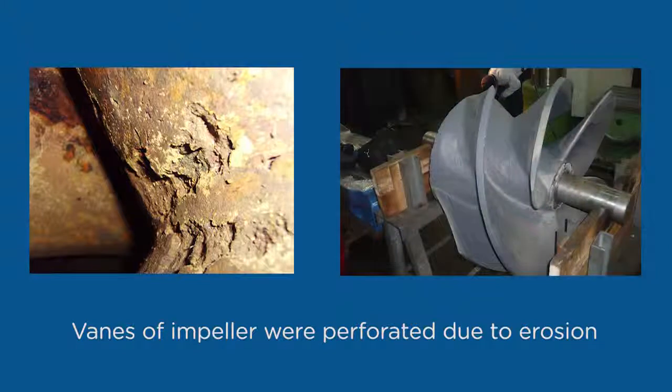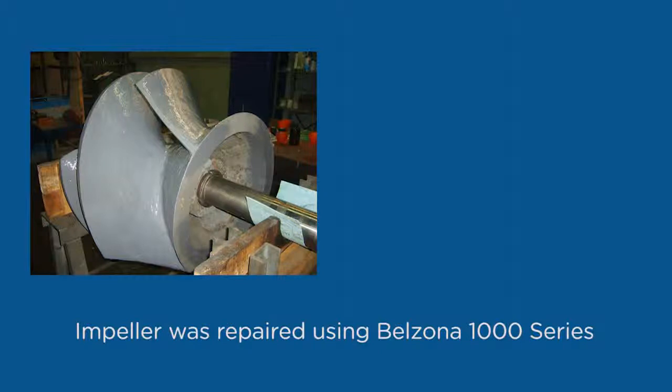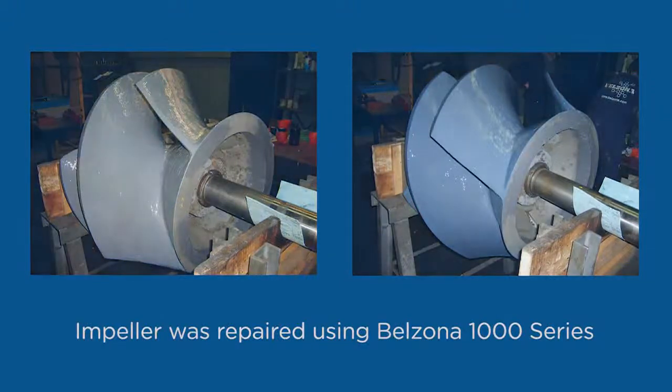The vanes of this impeller were eroded to such an extent that many areas were actually holed through. Using Belzona's 1000 series products and Belzona know-how, this pump was effectively repaired, saving thousands of dollars in parts and downtime.